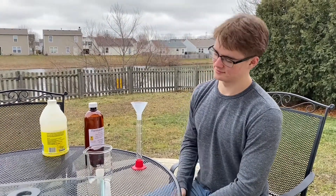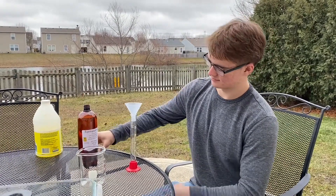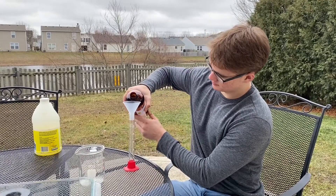Welcome back to Ramseyland. Today Alex is going to synthesize hexamethylenetetramine, commonly called hexamine, using 20 milliliters of formaldehyde and 80 milliliters of ammonia.